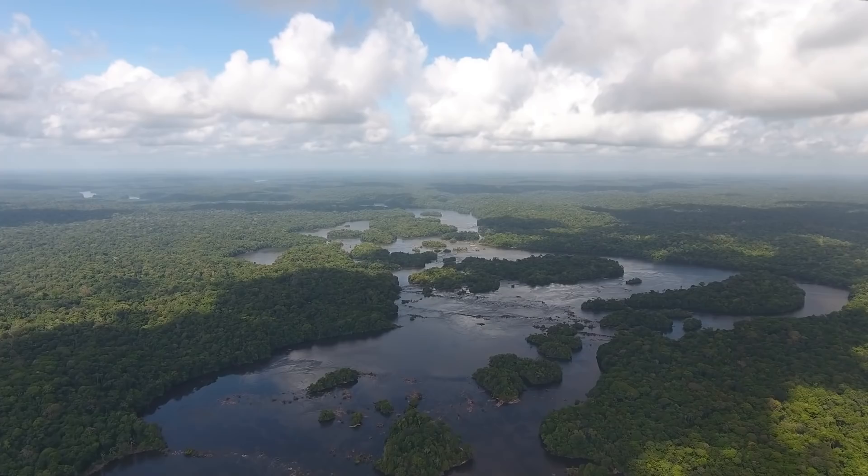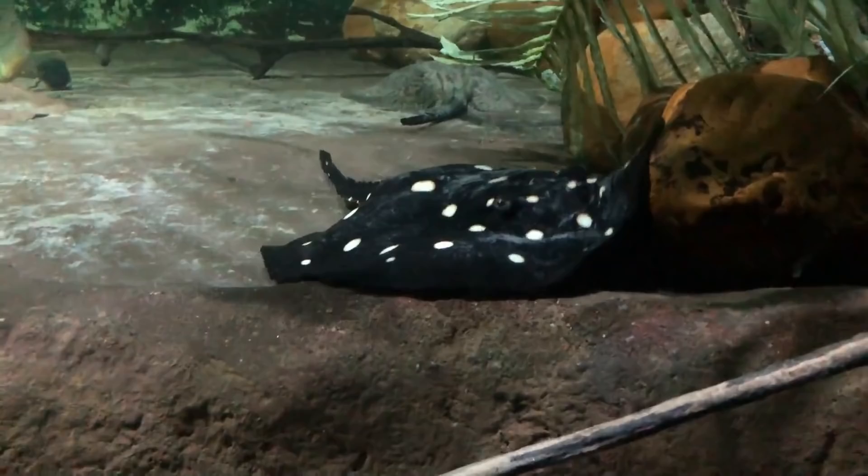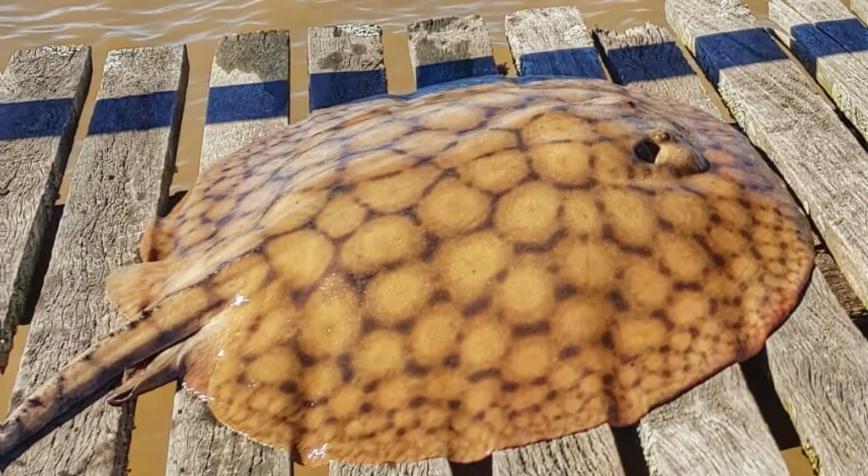For our next species we'll move over to the waters of South America as we have the short-tailed freshwater stingray. There are quite a few freshwater stingrays in South America with many being popular in the aquarium trade, but the short-tailed river stingray is the largest. Not only is it one of the largest freshwater stingrays in South America, but it's also one of the heaviest strictly freshwater fish, rivalled only by the arapaima and the piraiba.